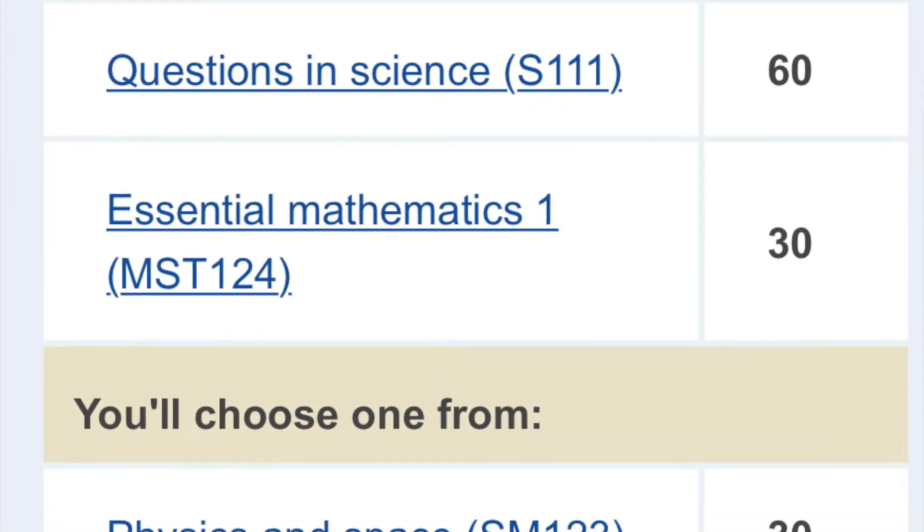With the M-Phys at the OU, there are three different starts you can choose from. The regular start is S111 Questions in Science, Physics and Space SM123, and Essential Maths MST124. This would be beneficial for anyone who hasn't studied science for a long time. Personally, I've just completed an AS level physics with NEC and I'm also doing a 20-credit astronomy module from the University of Central Lancashire, so I'd quite happily skip S111.